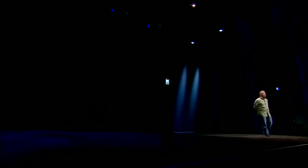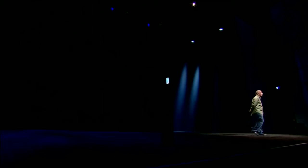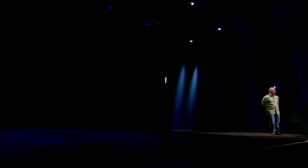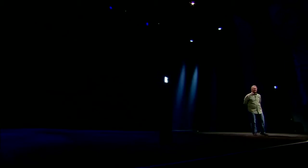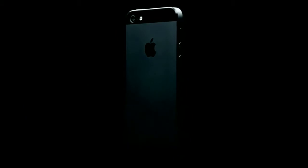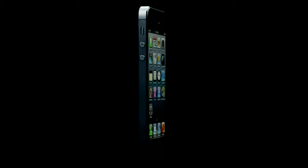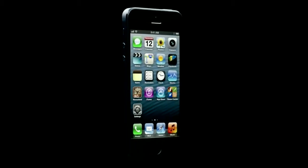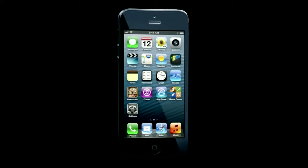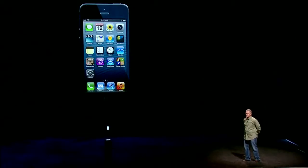It is an absolute jewel. It is the most beautiful product we have ever made, bar none. We'll put a video up on screen so you can see it even bigger, since it's so small. And this is iPhone 5. I'm going to take you through it, and I hope when we're done you'll love it just as much as we do.